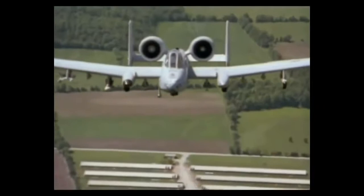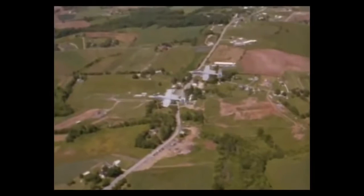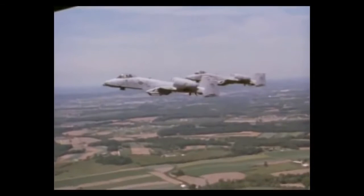In the past two years, many of these Maryland guardsmen have twice left their families and full-time jobs to assist NATO forces in Bosnia. Despite the serious nature of their service, these hog pilots feel their affection for the Warthog helps them keep things in perspective.